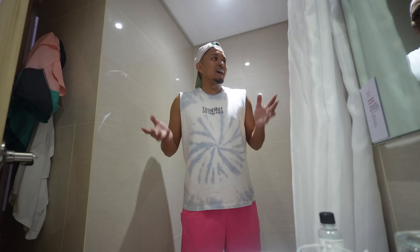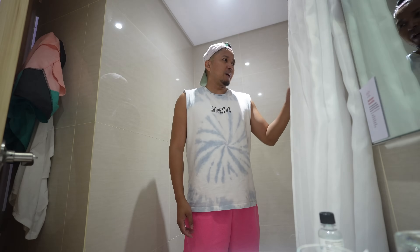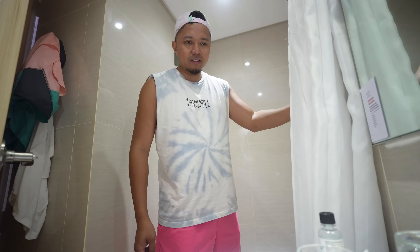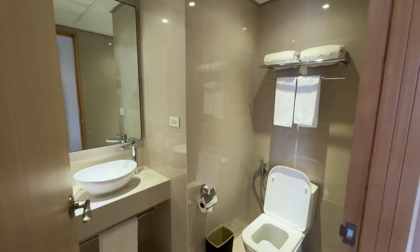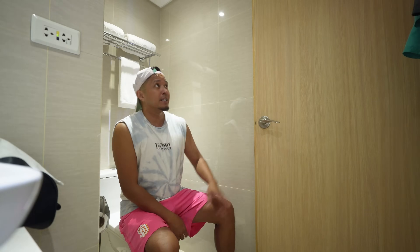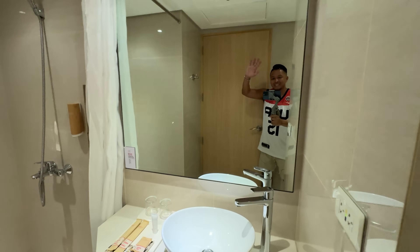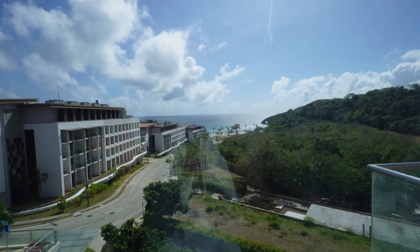The bathroom has a nice square, spacious shower with good hot water. There's hair and body wash nailed to the wall, plus individual shampoo, conditioner, and shower gel provided. You get two dental kits and body lotion. The toilet is medium-height with a bidet. They don't give you quite enough towels but you can always request more. There's a hook for swimming trunks and a floor towel. The sink is a bowl-shaped sink with hot and cold water.